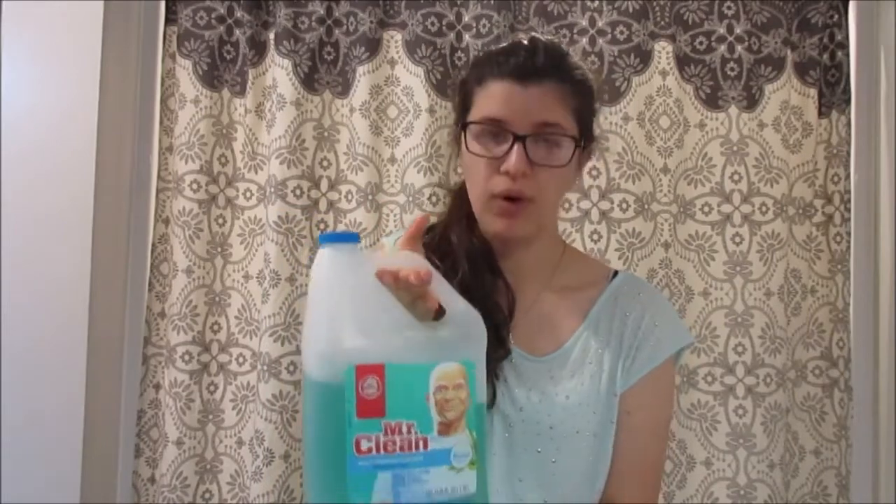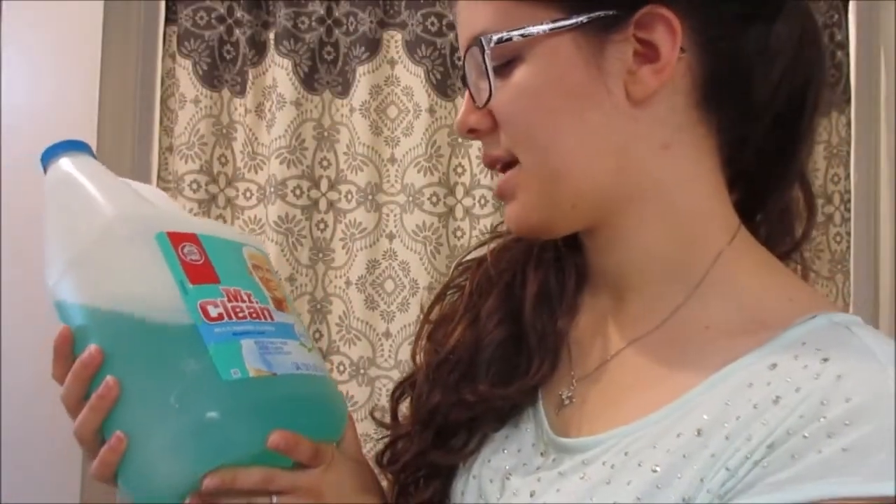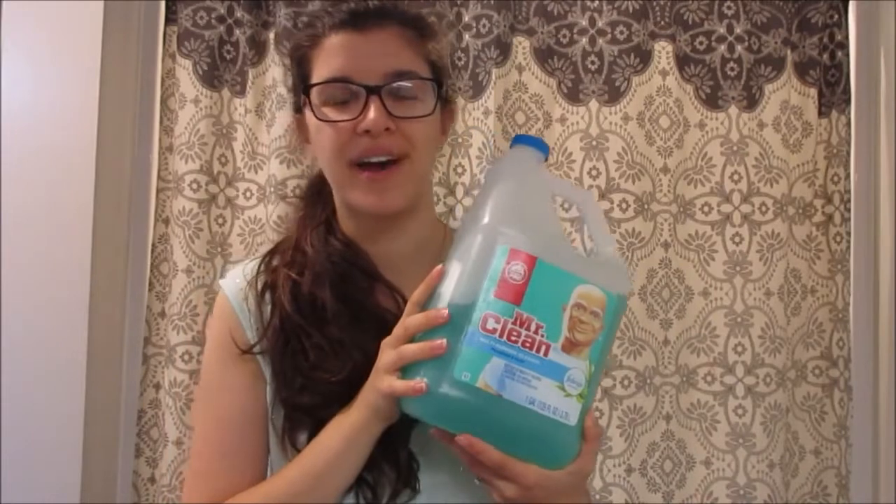My sister got a house a couple years ago and someone gave her a gift basket of cleaning supplies. She didn't want them because she already uses natural stuff, so she gave them to me. It's a Mr. Clean cleaner concentrate in Meadows and Rain scent — it's like a Febreze and Mr. Clean combo thing. I just mix this with hot water and scrub my floors with it. Once it's gone, I'll use vinegar and water or soapy water. I don't have kids yet, so for now, my husband, myself, and our dog, I'm a little more relaxed about what I use.